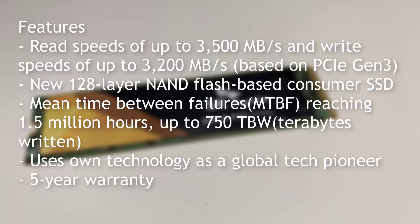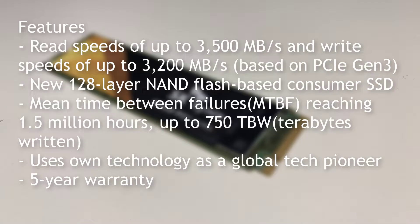This is brand new, with speeds of up to 3,500 MBps on the read and 3,200 MBps on the write. This new 128-layer NAND flash technology is the fastest, newest technology for consumer-based SSDs.